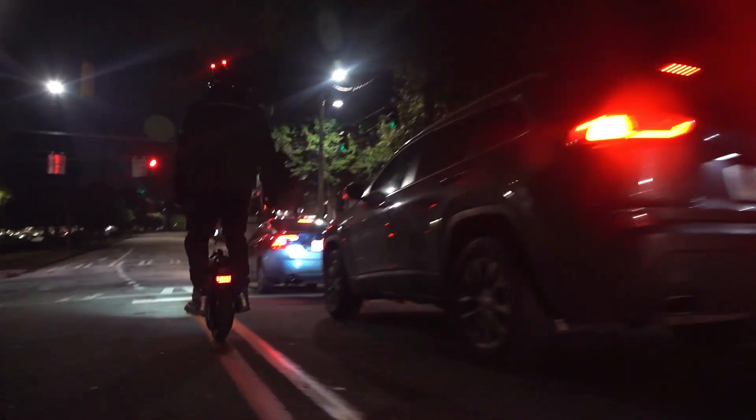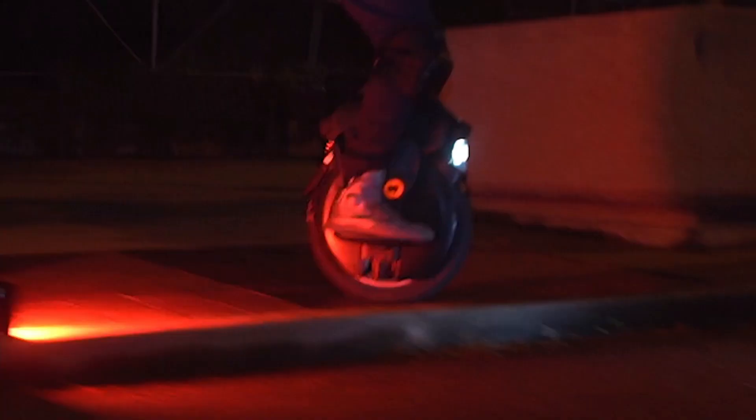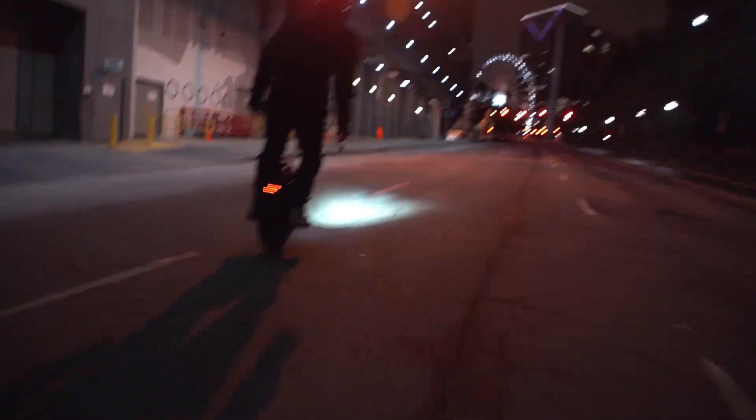The V11 is also equipped with customizable LED lighting, smart app connectivity, and an intuitive control system that adapts to different riding styles. Compact, efficient, and incredibly fun, the InMotion V11 is revolutionizing personal electric transport.